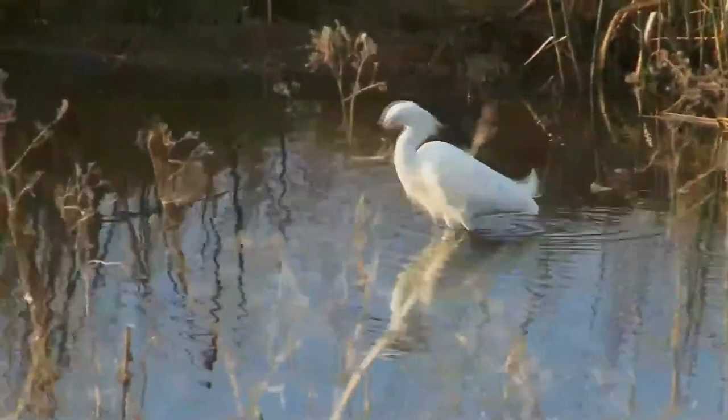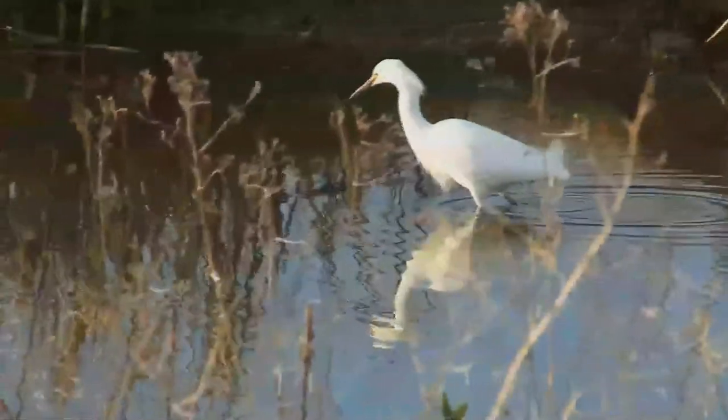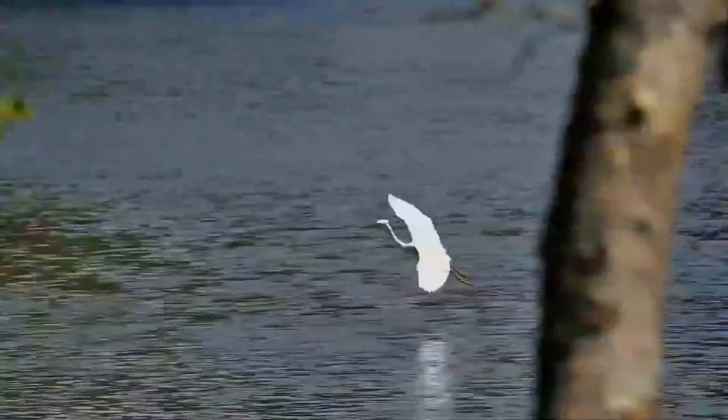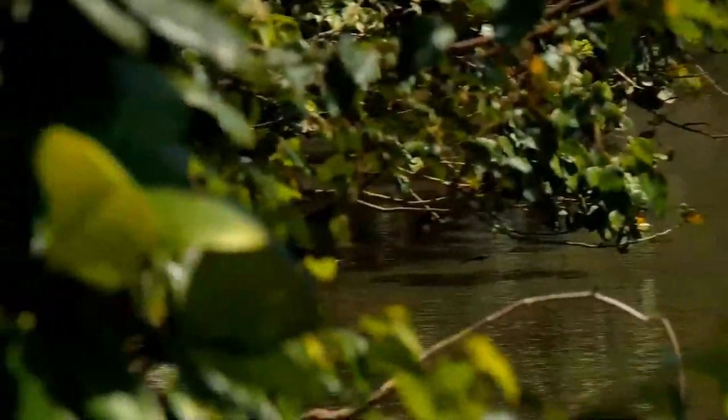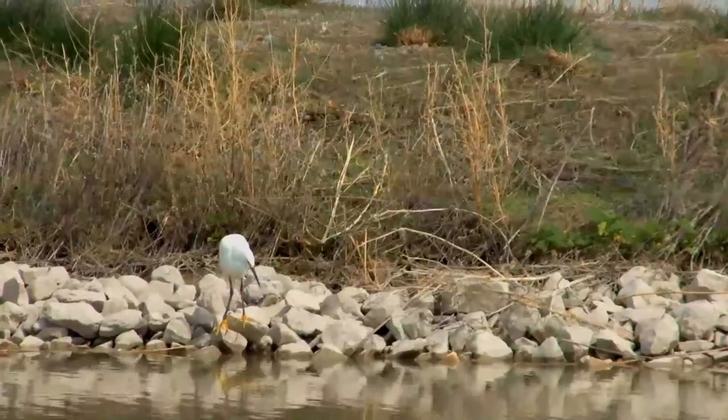At one time, the plumes of the snowy egret were in great demand as decorations for women's hats. They were hunted for these plumes, and this reduced the population of the species to dangerously low levels. Now protected in the United States by law, under the Migratory Bird Treaty Act, this bird's population has rebounded.